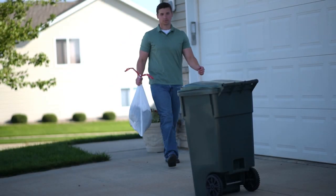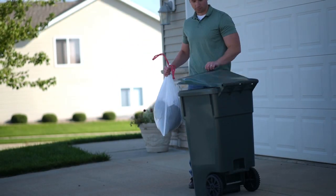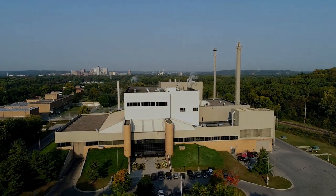It can be difficult to see any value in garbage. For many, as long as it's out of sight, it's out of mind. Olmstead County, however, sees garbage differently.